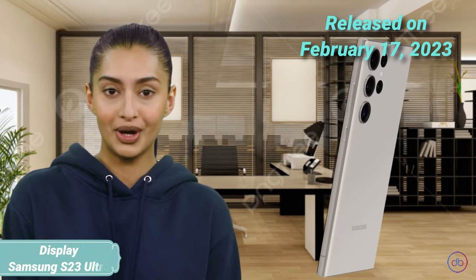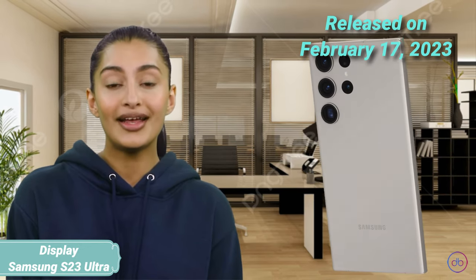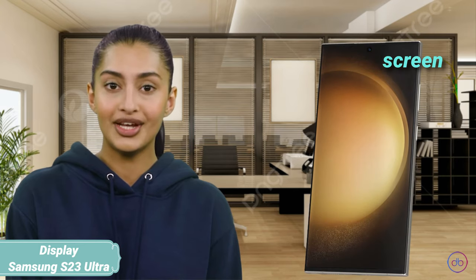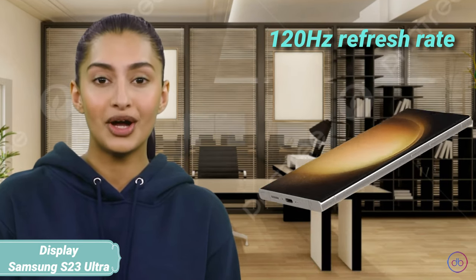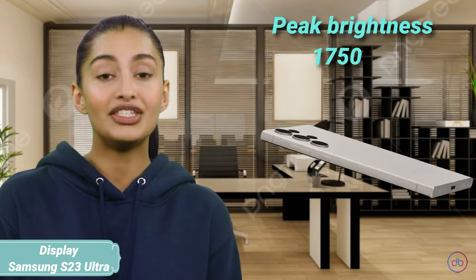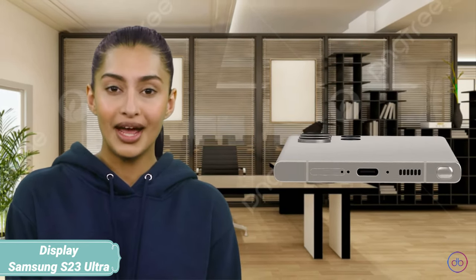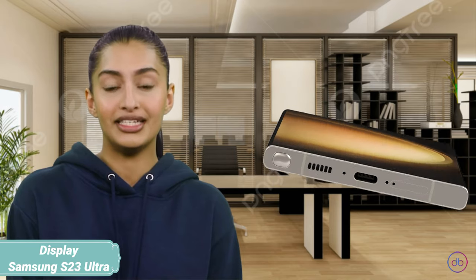The Samsung Galaxy S23 Ultra, released on February 17, 2023, features a larger 6.8-inch Dynamic AMOLED 2X screen. It maintains a 120Hz refresh rate for fluid visuals and offers a peak brightness of 1750 nits. Though not as bright as the S24, it provides a grand viewing experience with its larger display.